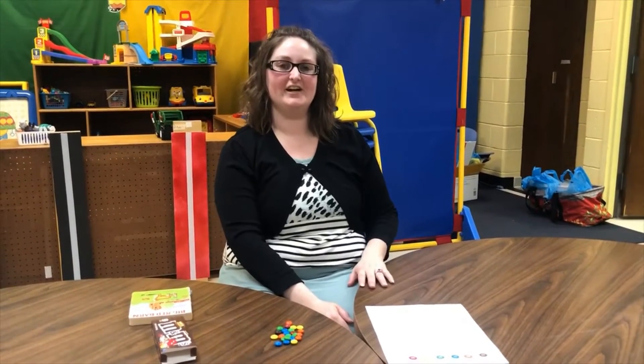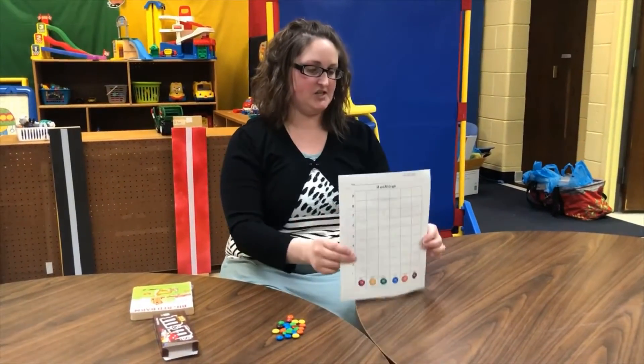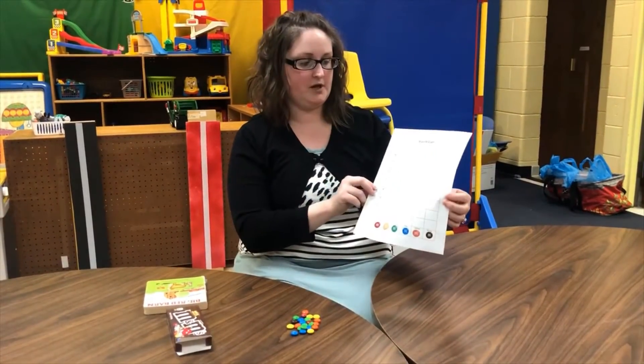Hi boys and girls, Miss Ashley here along with Miss Stephanie. Hello! Today is Wednesday, April 22nd and today is going to be color sort.